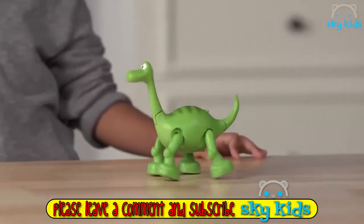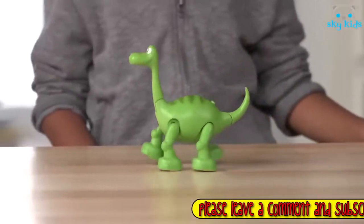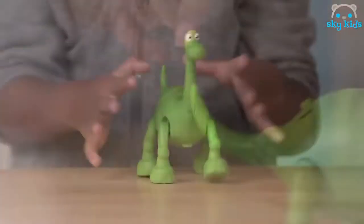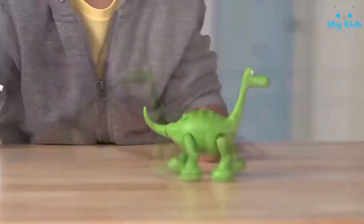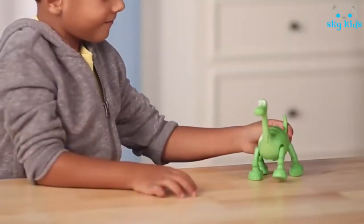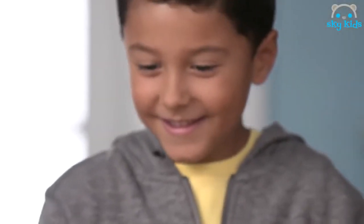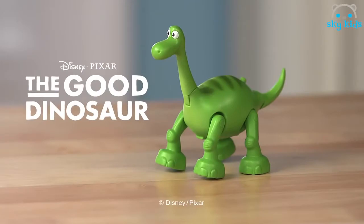It's time to get moving with your favorite characters from Disney Pixar's The Good Dinosaur. Introducing Dino Walkers. Press the button to send Arlo marching forward with his head bobbing. Send Arlo off on more adventures of his own, or play with him when he's back from his travels. Recreate the action and adventure from Disney Pixar's The Good Dinosaur with Dino Walkers. From Tomy.